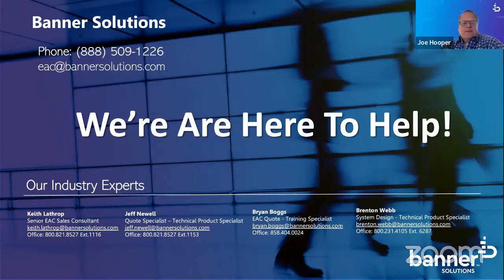Or the best way is to send us an email at eac@bannersolutions.com. Our team will respond. On the quotes and design team you'll find Keith Lather, Jeff Newell, Brian Boggs, and Brenton Webb. These guys are my experts when it comes to putting the parts and pieces together for any solution you're looking for. With that, let me turn this over to Lucas Edmonds, Director of U.S. Sales for Taurus.